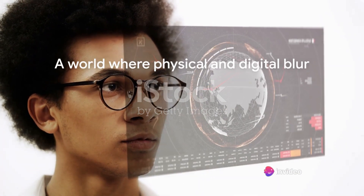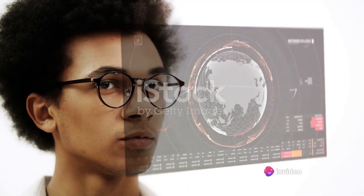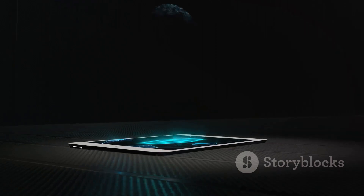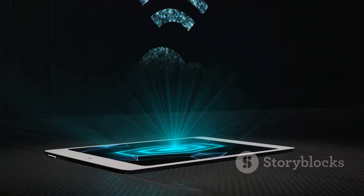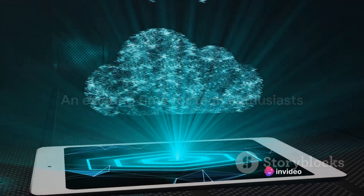Well folks, that's a wrap on Lenovo's transparent future. The ThinkBook transparent display laptop is not just a piece of tech — it's a glimpse into a world where the lines between physical and digital blur. It's an exciting time to be a tech enthusiast.